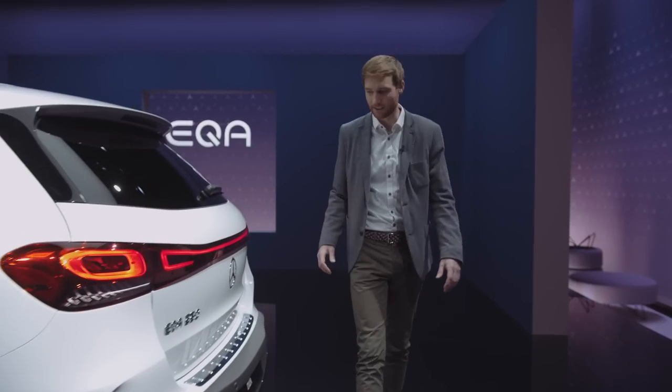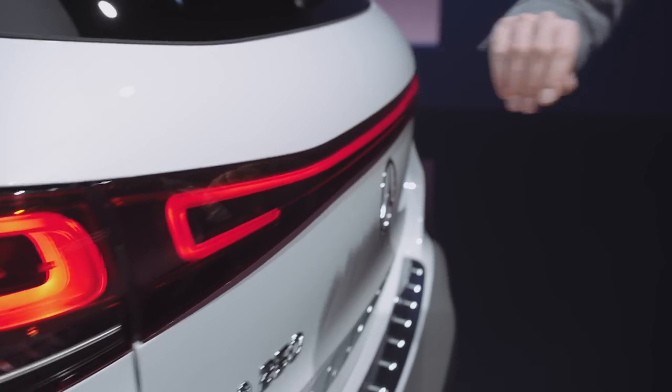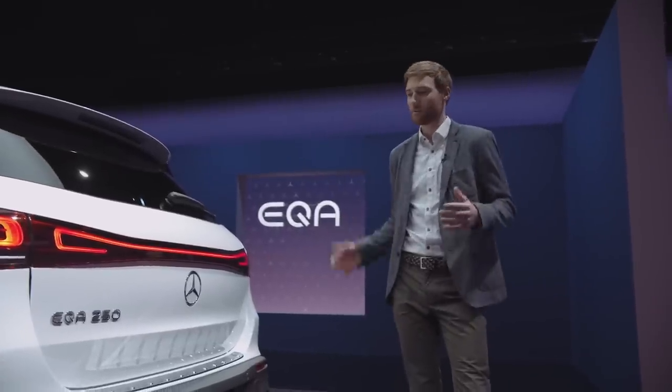The back is a highlight by itself. The rear lamps merge seamlessly into the connecting lightband. That ensures a high recognition day and night, and the car says: I am an electric Mercedes from any angle.